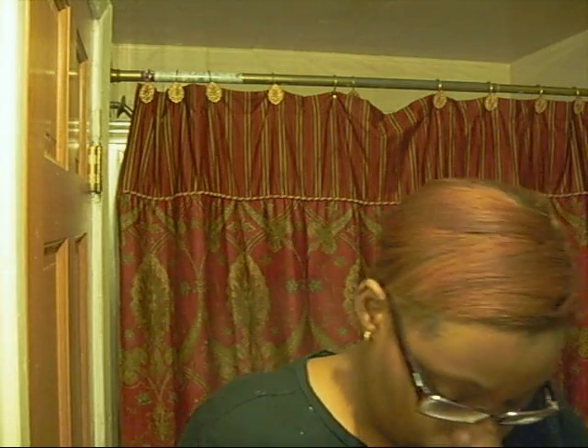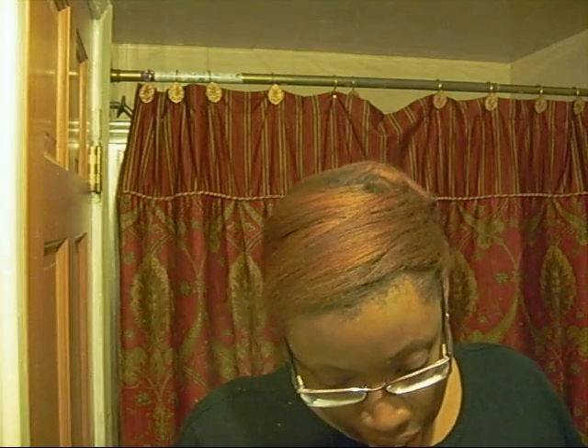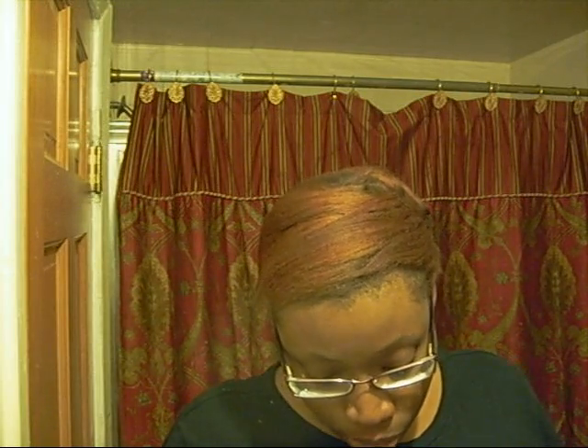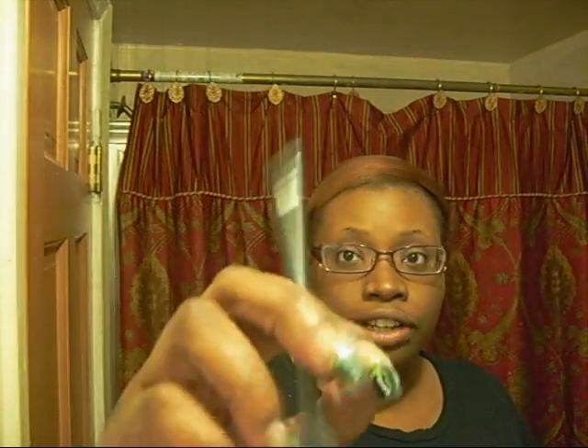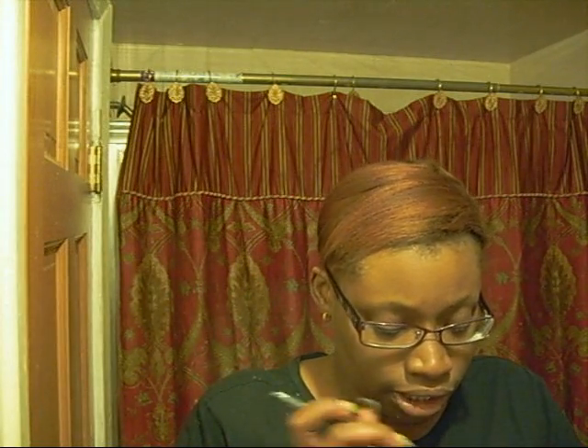I got two eyeliners. I love blue eyeliner and really wanted to try this one — I got Sense of Style from the Love Lace collection. I also got Feline, just to try it out and see what all the fuss is about. It's a smooth one and I really like it.